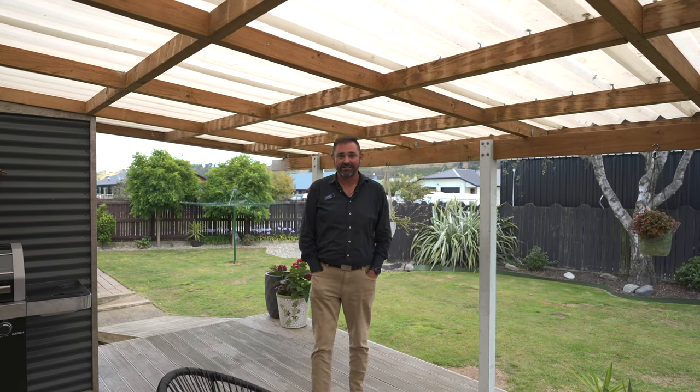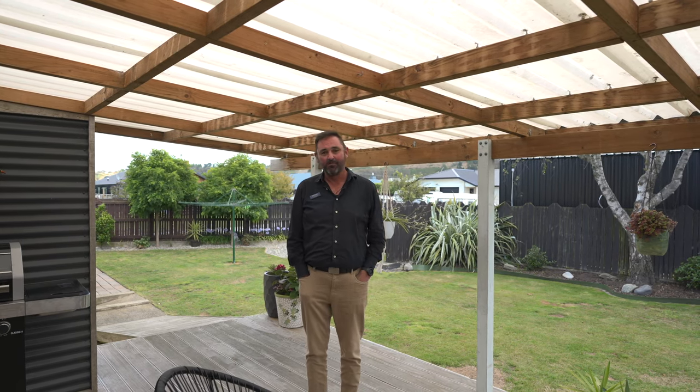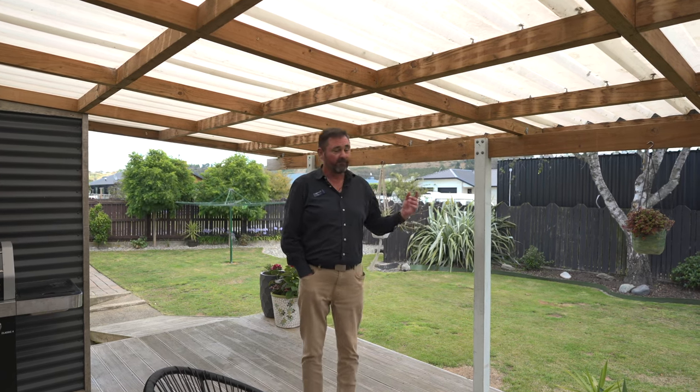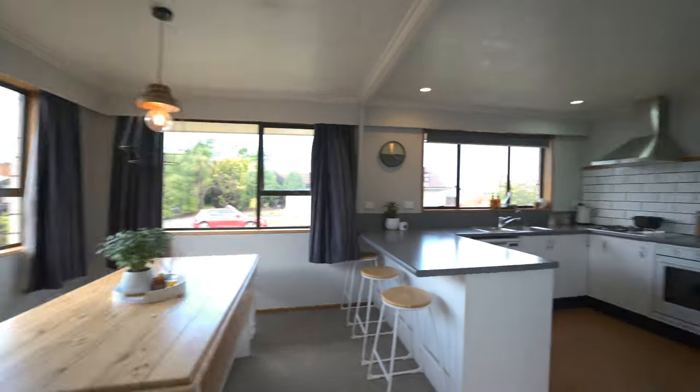Welcome to 16 Otter Street. It's a fantastic family home with, as you can see, a beautiful outdoor entertainment area and backyard, fully fenced for all the children — whether they're the four-legged variety or two-legged variety.